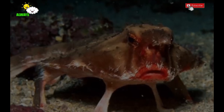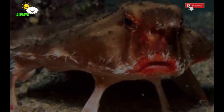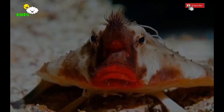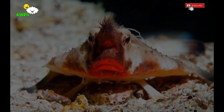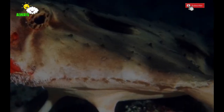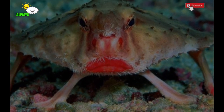The red-lipped batfish, Ogcocephalus darwini, is an unusual fish found in the Galapagos Islands. It belongs to the family Ogcocephalidae, whose members are often referred to as batfish. The red-lipped batfish resembles and is closely related to the rosy-lipped batfish, Ogcocephalus porrectus, which is found near Cocos Island off the coast of Costa Rica.